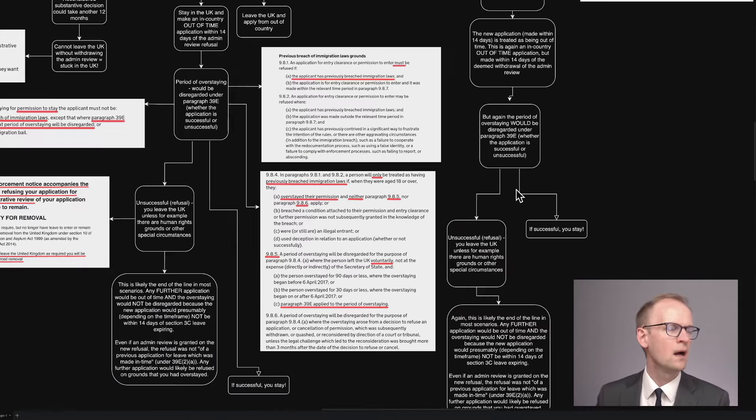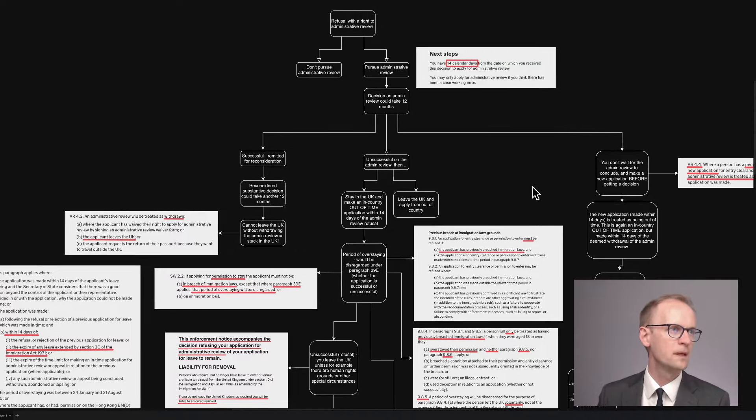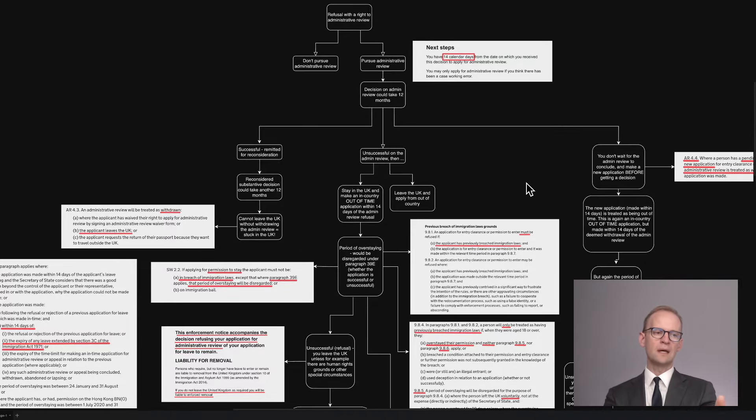So what's the takeaway on this? I set this out in the diagram, because there's really just a decision-making tree that you have to bear in mind when you're going down the admin review route and thinking about whether you're going to make another application. You can make another application after the admin review is refused, as long as you do it quickly. But if that further application is then refused, you can't just carry on making additional further applications — because the further applications are very likely going to be outside the 14 days from when the Section 3C leave expired.